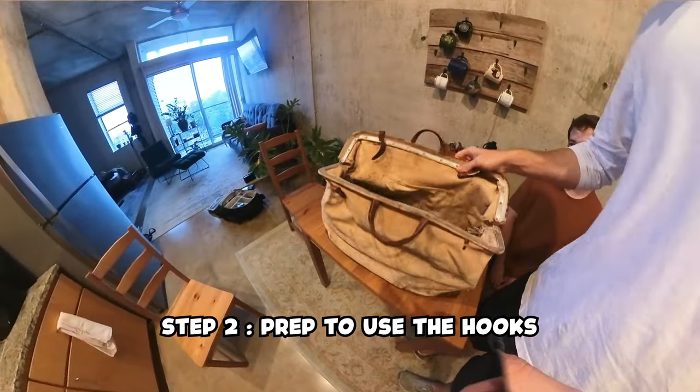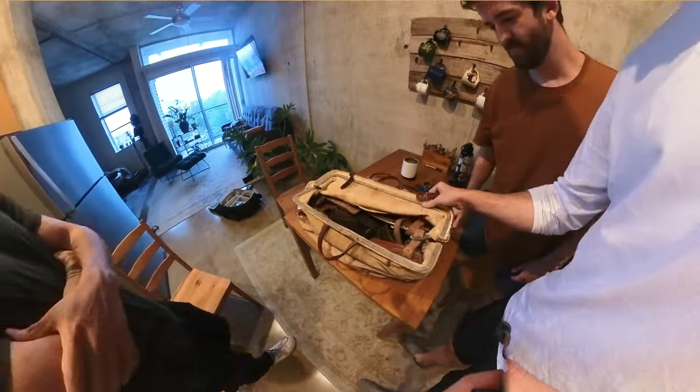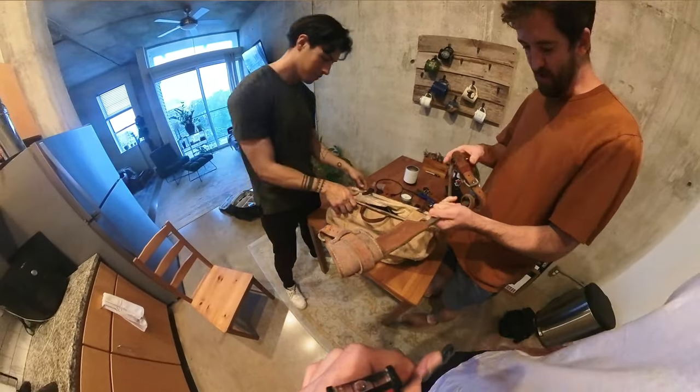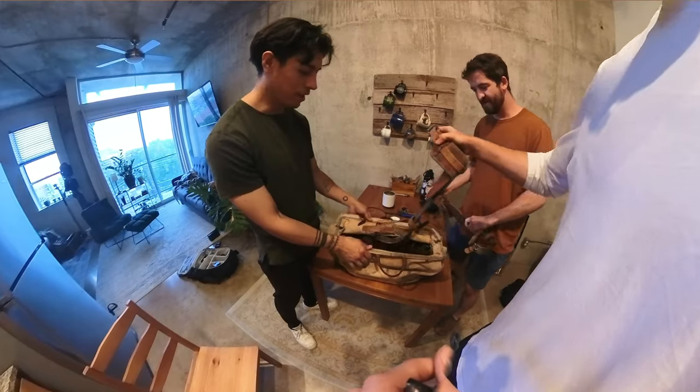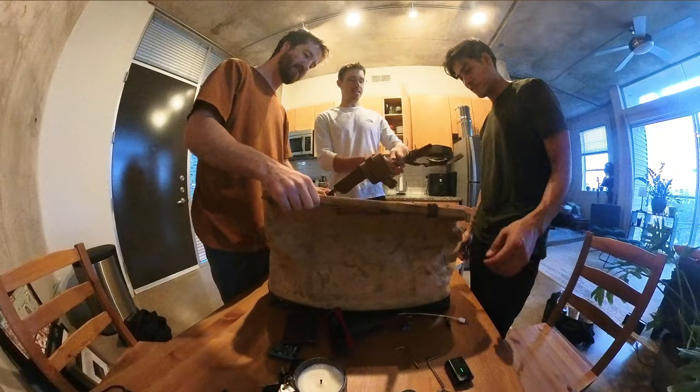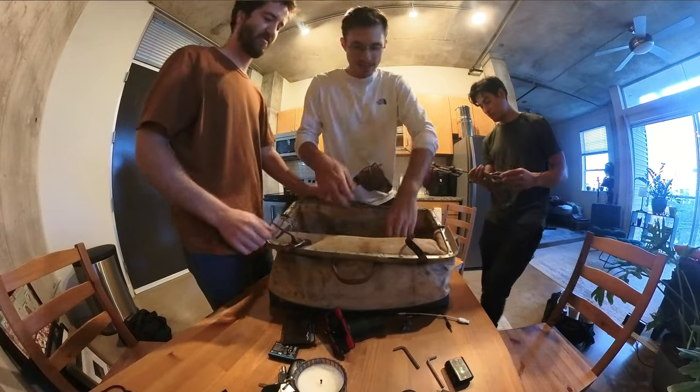These are my grandfather's hooks. I can smell the old — you can smell how old it is. If I didn't know any better, I'd think I was looking into the bag of a torturer or something. You can take this — keep going, I'm going to grab this stuff.